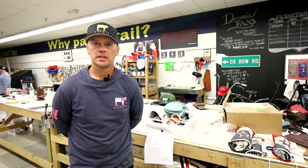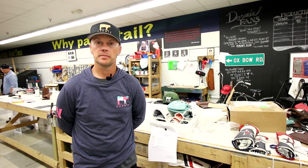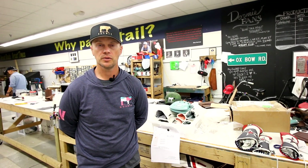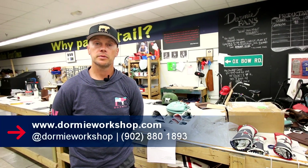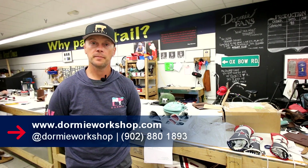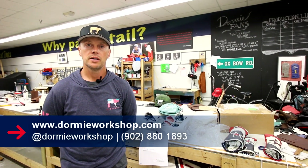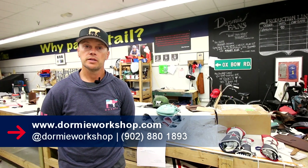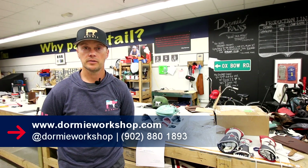Thank you for visiting us here at the Dormy Workshop. If you want to find out more about our products or have us help you create a custom line for your course, a friend, or a father, you can visit us at www.dormiworkshop.com. All our social media handles are at dormiworkshop, and you can give us a call at 902-880-1893 to speak with somebody.